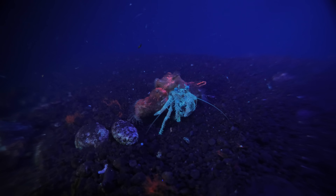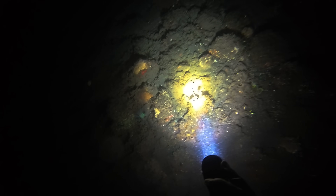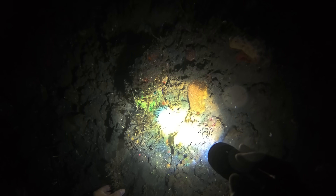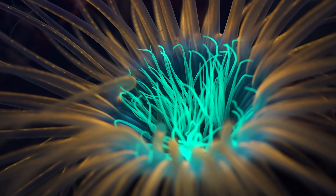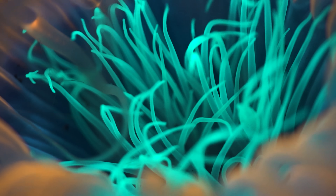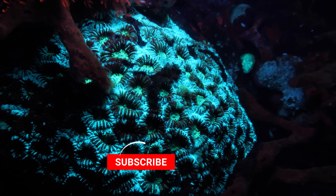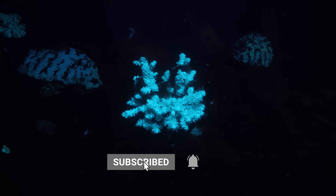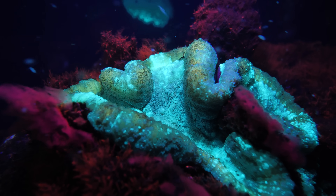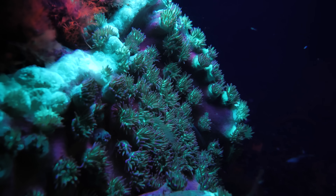It's not just the crabs and shrimps that glow. These anemones here fluoresce insanely well under UV light — they're coming out of a rocky tube. The majority of corals also glow vibrant greens and blues. Many shallow water corals do this to protect themselves from the sun's harmful UV rays, as well as to help the symbiotic algae that lives in their tissues photosynthesize more effectively.